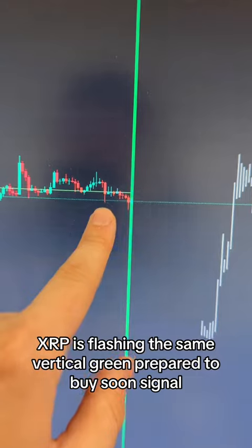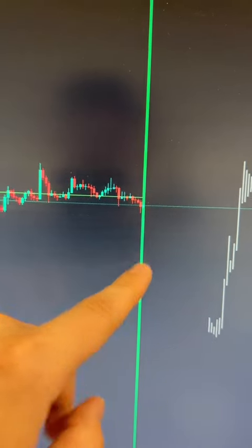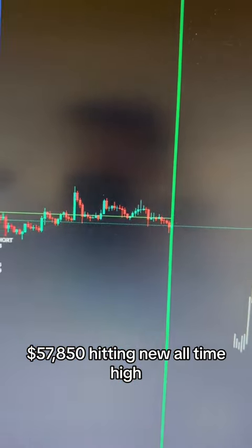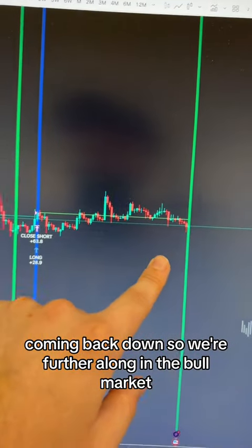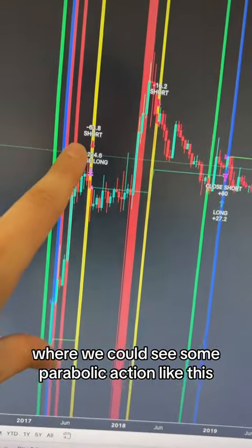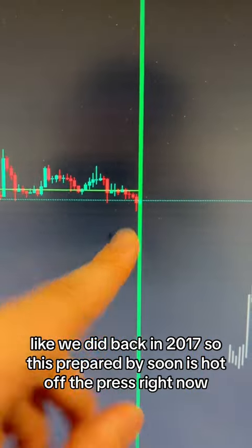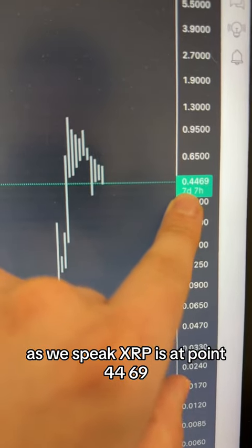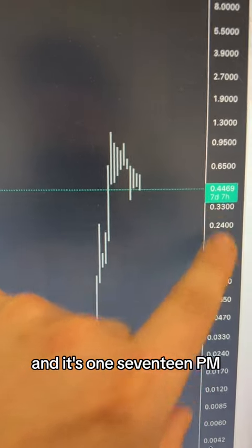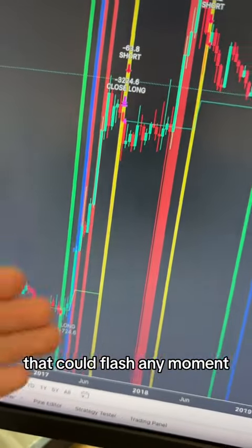But right now, XRP is flashing the same vertical green prepare-to-buy-soon signal. We've already been in a bull market — Bitcoin is at $57,850, hitting new all-time highs and coming back down. So we're further along in the bull market where we could see some parabolic action like we did back in 2017. This prepare-to-buy-soon signal is hot off the press right now. XRP is at $0.4469 and the date is July 11th at 1:17 p.m. What could happen once we get that vertical blue buy-now signal, which could flash any moment?